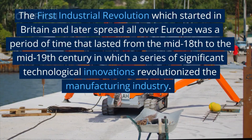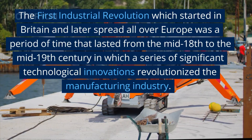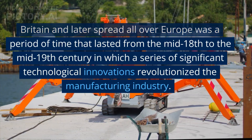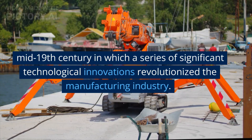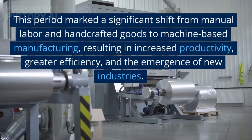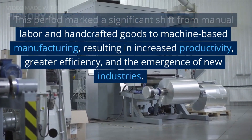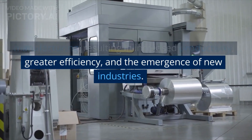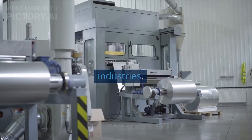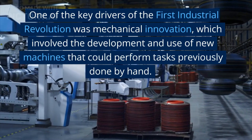The first industrial revolution, which started in Britain and later spread all over Europe, was a period that lasted from the mid-18th to the mid-19th century, in which a series of significant technological innovations revolutionized the manufacturing industry. This period marked a significant shift from manual labor and handcrafted goods to machine-based manufacturing, resulting in increased productivity, greater efficiency, and the emergence of new industries.